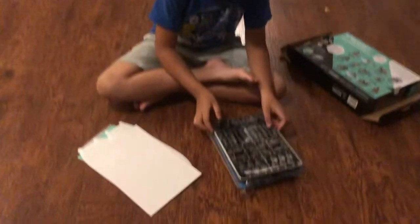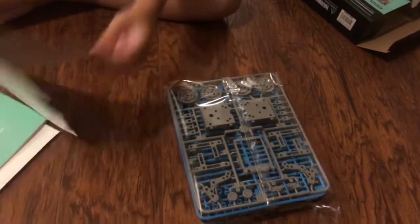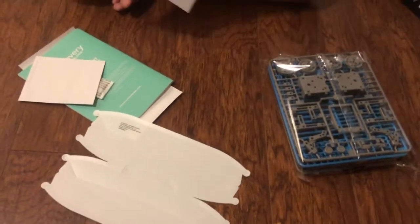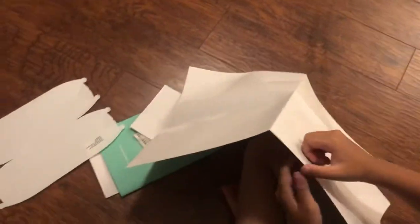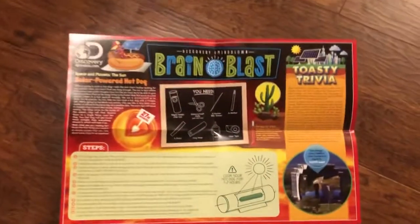Plastic bags - the earth! We have no idea what those are. Here are the instructions actually - this is supposed to be for learning. So you can look through that.